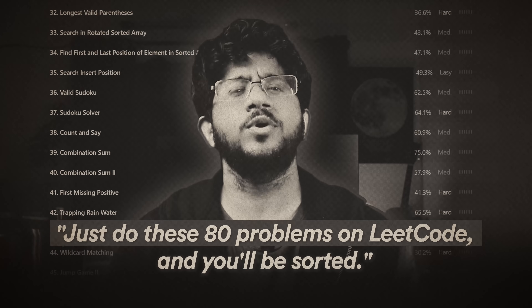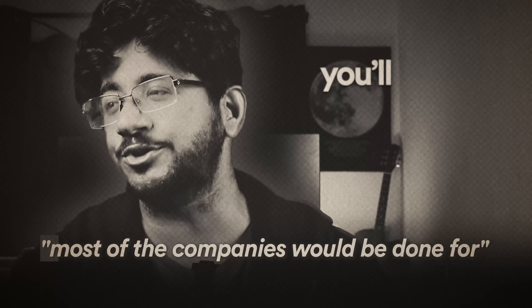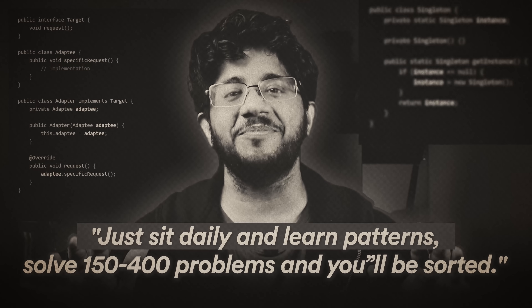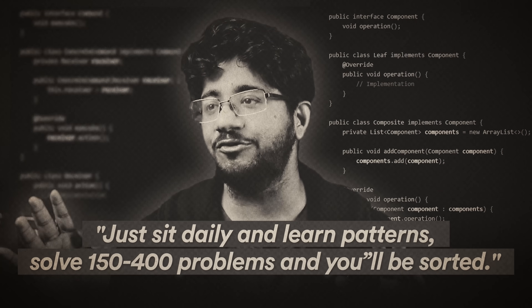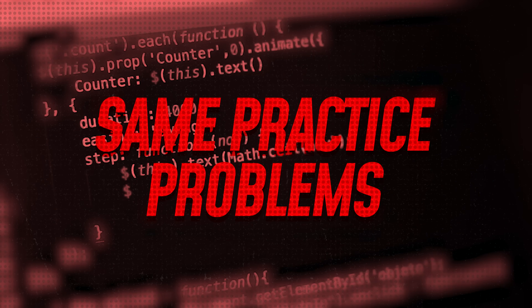Just do these 80 problems on LeetCode and you will be sorted. Just solve two-sum, LRU cache, and most companies would be done — even Google. Maybe just sit daily, learn patterns, solve 150-400 problems and you'll be sorted. You must have heard advice like this on YouTube or different places, right?